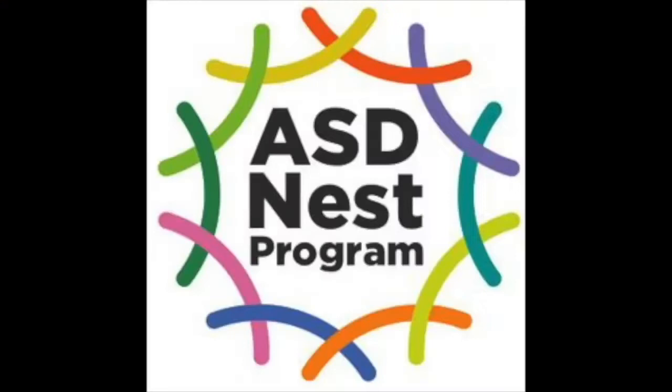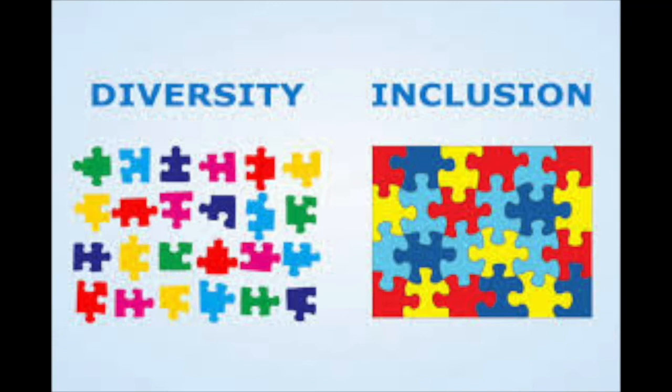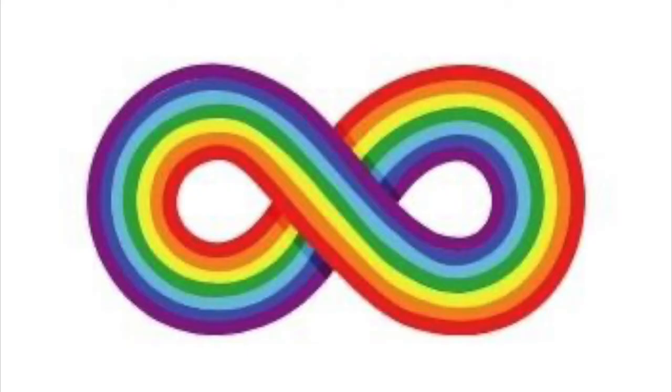Another special part of Campos academics is our ASD Nest program for the inclusion of students on the autistic spectrum in the general education classrooms. We are thrilled to be the newest high school in New York City to launch a Nest program, and we joined 54 other schools K through 12 across New York City implementing this model. In partnership with New York University and funding from the Department of Education, this program brings resources and professional training to all of our teachers that benefit all students in all classes. As I describe all of these programs, something I hope you'll notice is how we are truly an inclusive learning community. As this graphic shows, diversity isn't enough — it's how those diverse individuals participate in and feel truly part of the community that defines true inclusion.